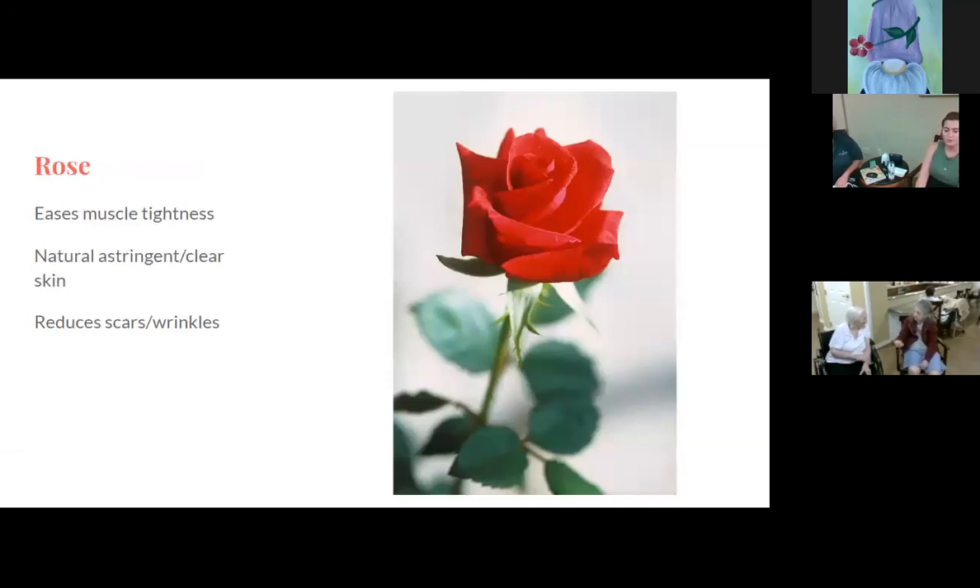Next up is rose oil. You can use it to ease muscle tightness — it's a natural astringent for clear skin and reduces scars or wrinkles. You see rose hip oil at beauty supply stores a lot nowadays. Rose hip is part of the flower.